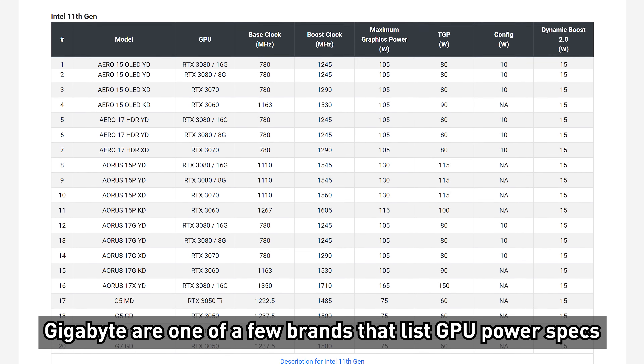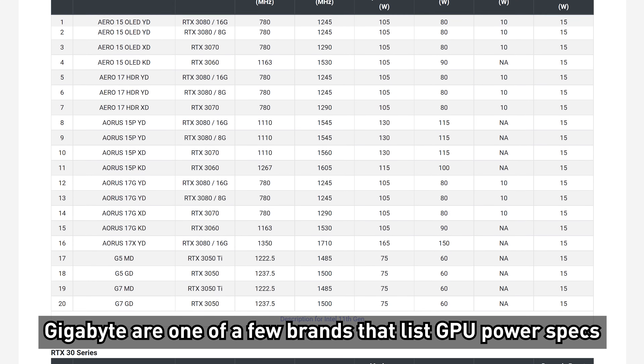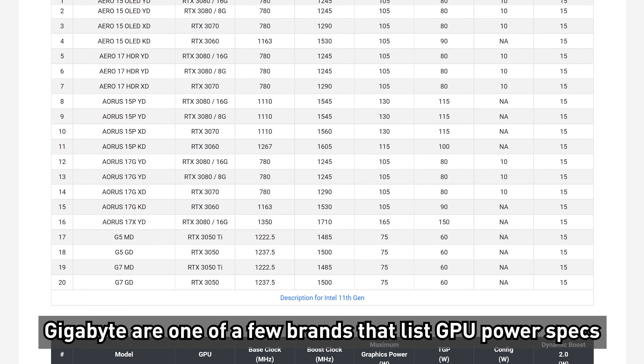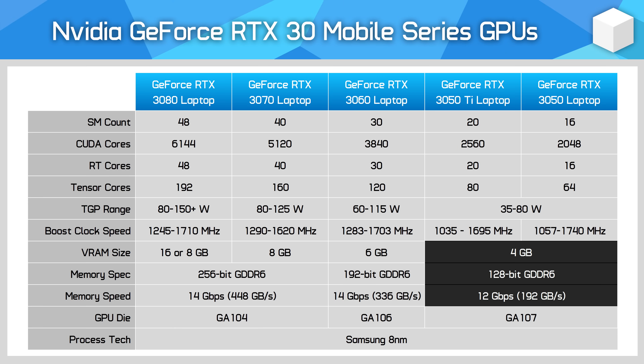If you get a 35 watt model, previously labelled Max-Q until NVIDIA retired that brand, you can expect much lower performance than we'll show in this review. Memory layout is the same as the RTX 3050 Ti with 4 gigabytes of 12 gigabits per second GDDR6 on a 128-bit bus.